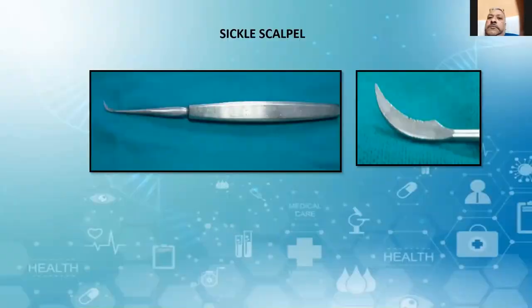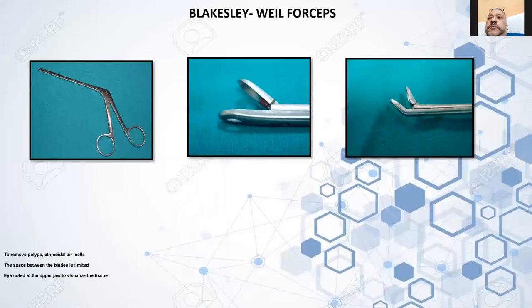Now coming to the FESS instruments. There is a sickle scalpel, rectally wheeled forceps to remove polyps, and if not the lateral wall. Regarding this instrument, the speed between the blade is limited — we cannot open it like other instruments. There is an eye noted at the upper jaw to visualize the tissue — this gives the difference between the Rectally forceps and the Takahashi forceps.